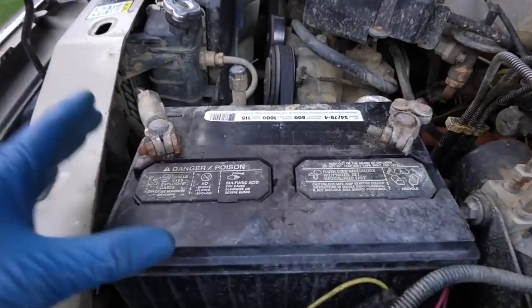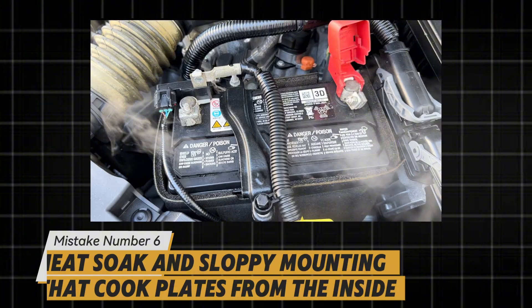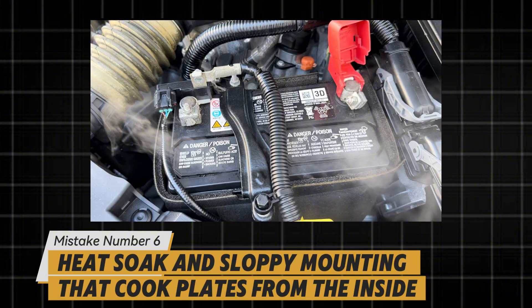But heat can kill it even faster — quietly, from the inside out. Mistake number six: heat soak and sloppy mounting that cook plates from the inside.